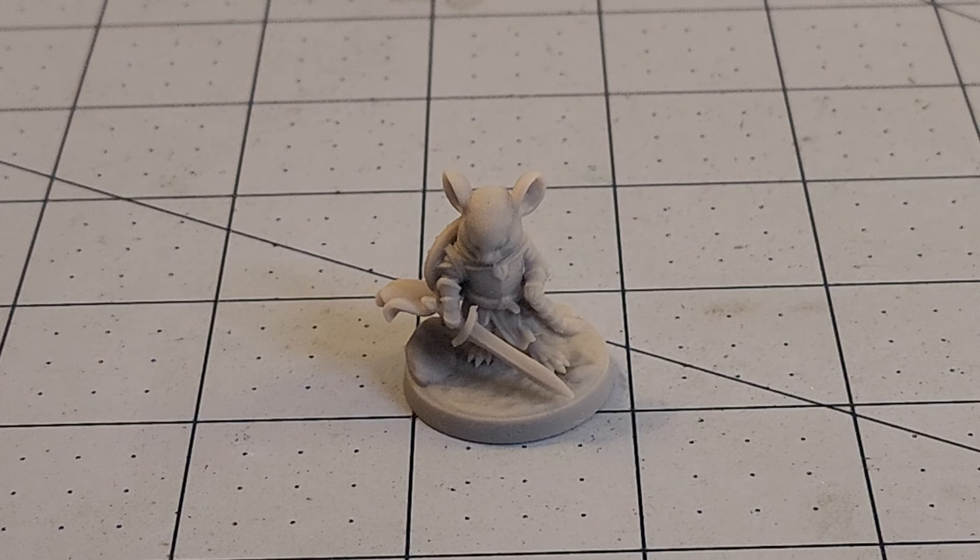Hey everybody, welcome to Obscurities and Miniatures. It is that time once more where, like a moth drawn to that sweet flame, I find myself having to show you guys yet another really interesting, fun set of figures from the Dragon Trapper's Lodge.